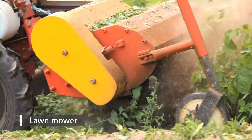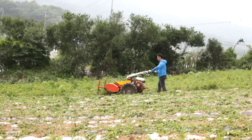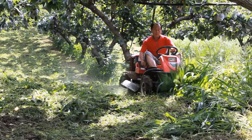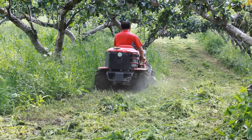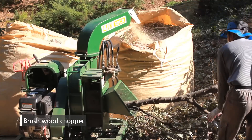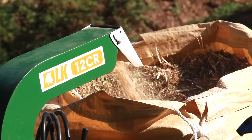Lawn mower makes hard work easy by eliminating weeds or grass effectively with the use of a high-speed rotating blade. Riding lawn trimmer increases work efficiency. Brushwood chopper relieves the farm's labor by shredding small branches.